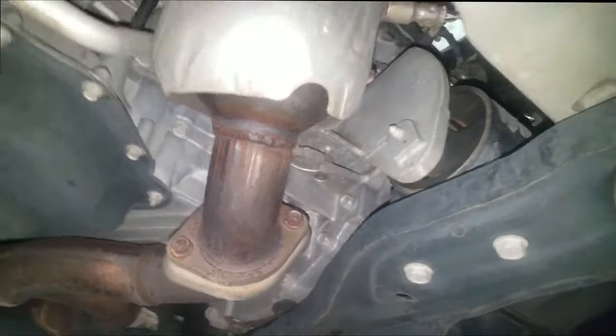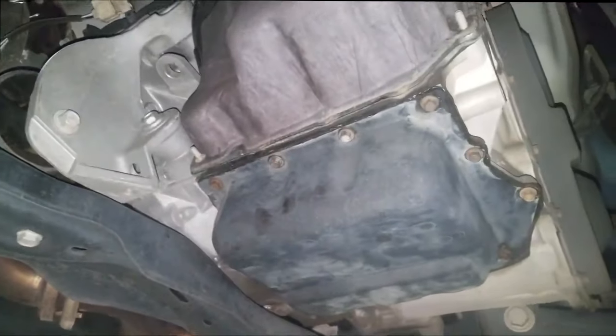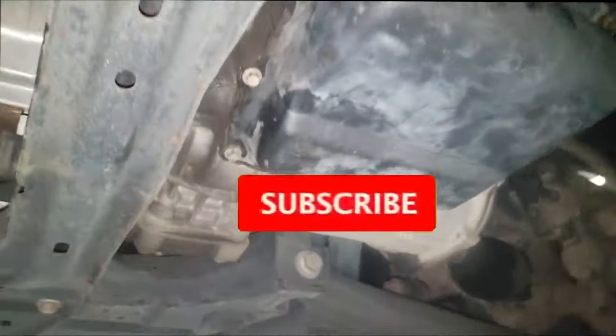I'm going to end this right here. We're going to write up a flywheel estimate — it's going to be about eight hours because we'll have to remove the transmission and go from there. Thanks for watching, guys. Comment, subscribe, and I'll see y'all next time.